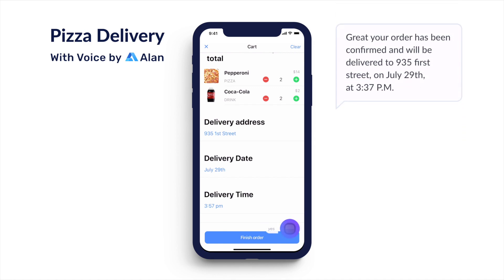Yes. Great. Your order has been confirmed and will be delivered to 935 First Street on July 29th at 3:37 PM.